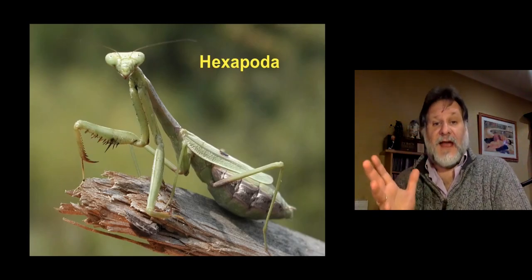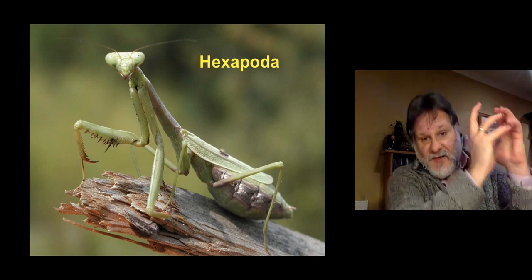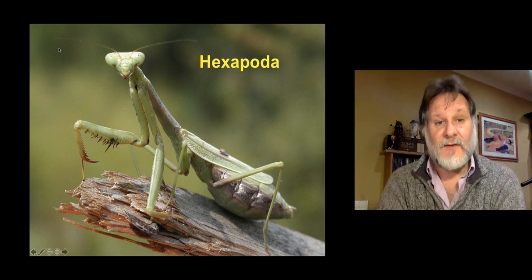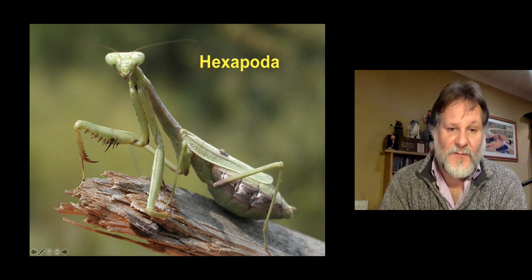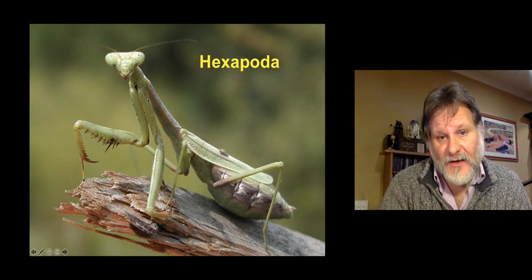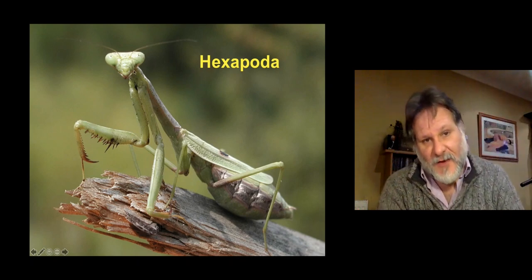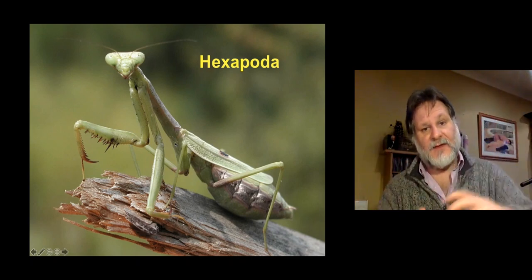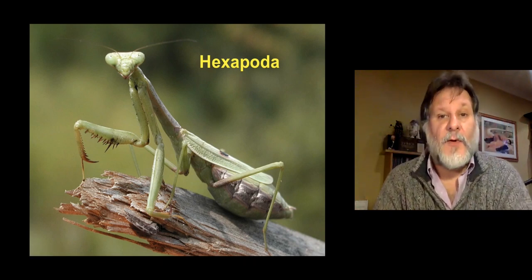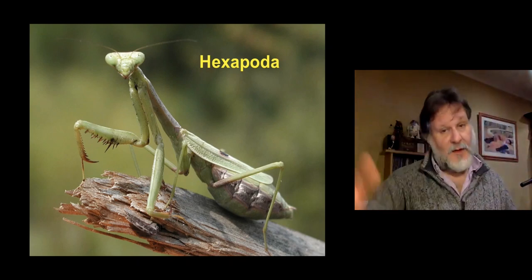So no matter how bizarre insects look, they stick to this head, thorax, abdomen, three pairs of walking limbs design. This is a mantis — you can see that the forelimbs are modified for catching prey, but they're still walking on them. Even though the different segments of the thorax have become very elongated, it's a very odd-shaped insect, but it's still sticking to this rigid division of the body. And crustaceans, you may remember, were much more flexible about this.